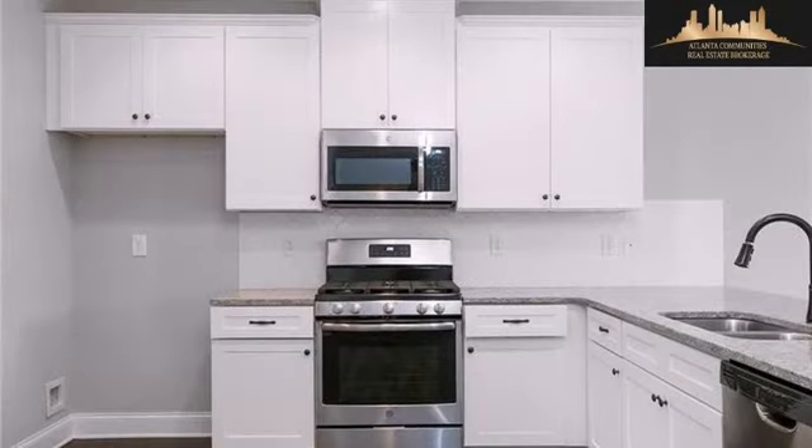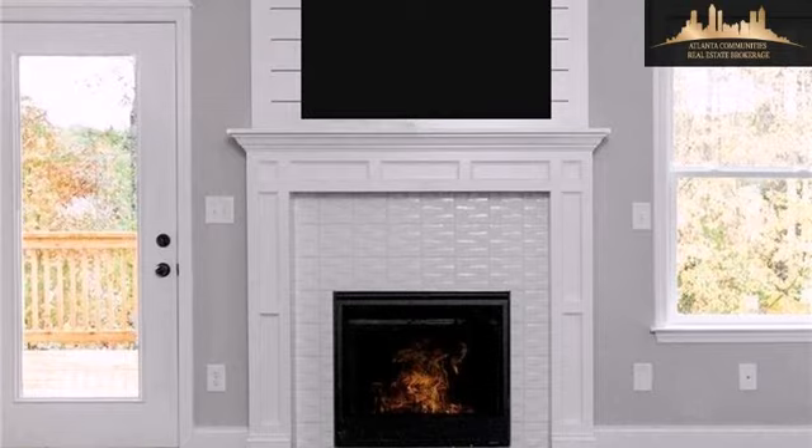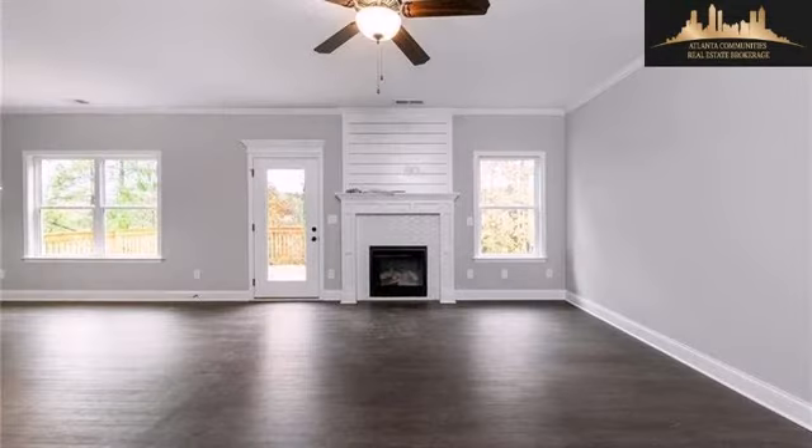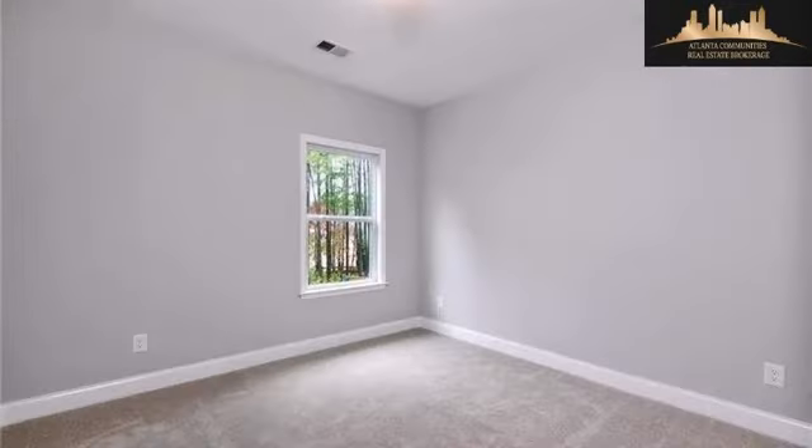Natural stone countertops and a tray ceiling. On the outside, this property features a garage, a mountain view, a deck, a professionally landscaped lawn, and a stone exterior.